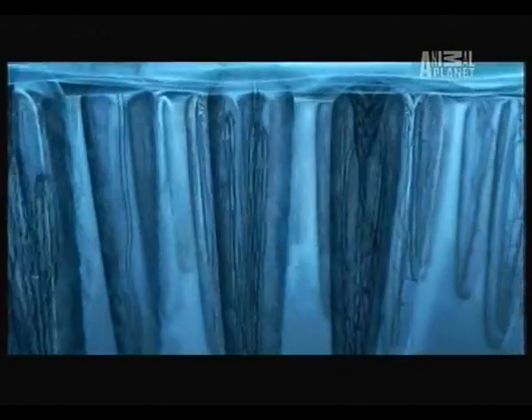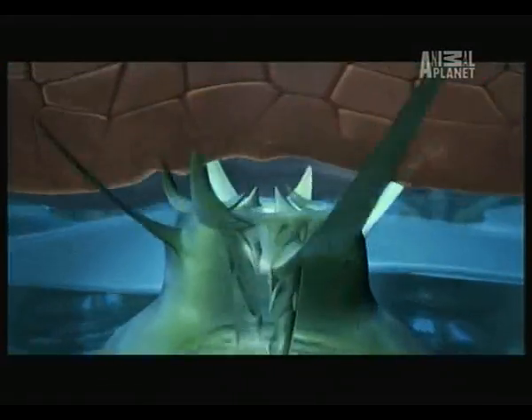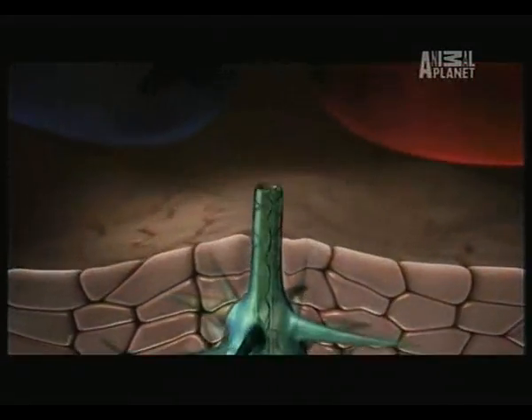Inside each of these nematocysts, a coiled tube bathed in venom. When triggered, the nematocyst explodes into the victim at 10,000 times the force of gravity.